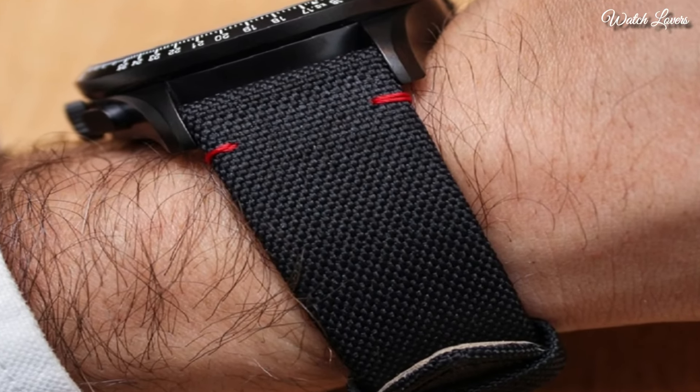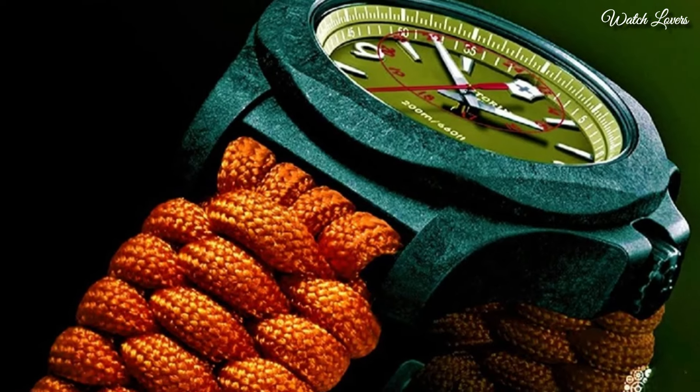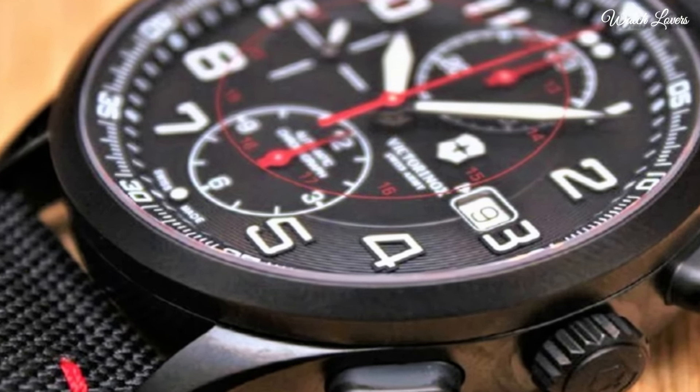Hello everyone! Today I am going to show you the top best new Victorinox watches for men based on specifications. All the watch product buying links are given in the video description.